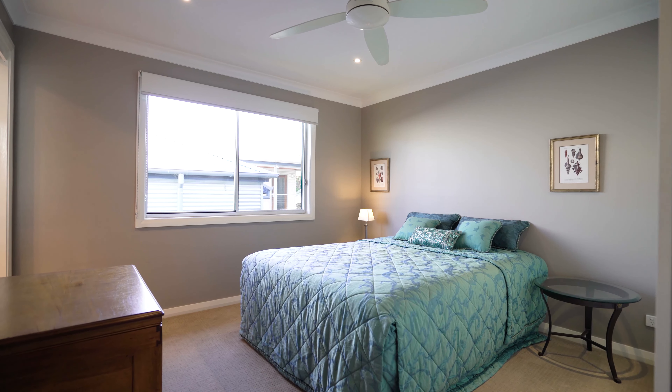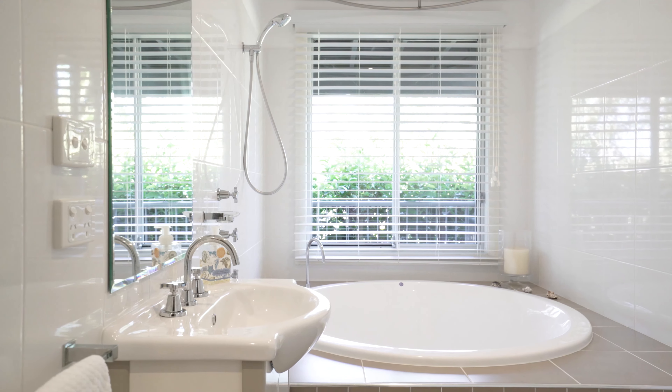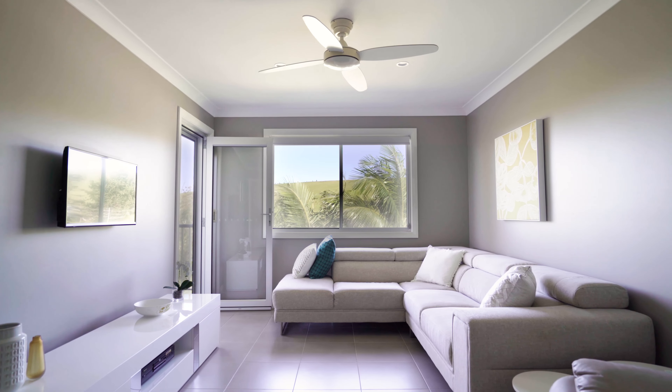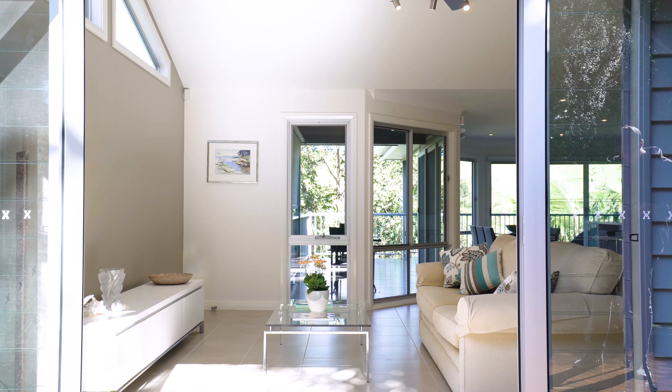Hi, I'm Daniel Watt with South Coast Prestige Properties. I'm really excited to introduce you today to Six Cook Place, Gerringong. Just 10 years old and impeccably maintained, this house oozes quality and sophistication. Please come inside and take a look around.